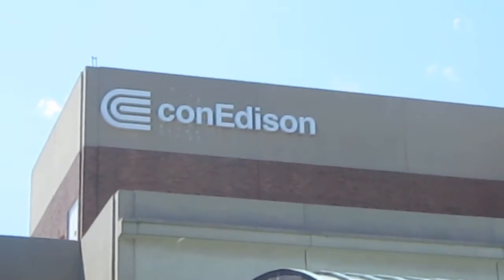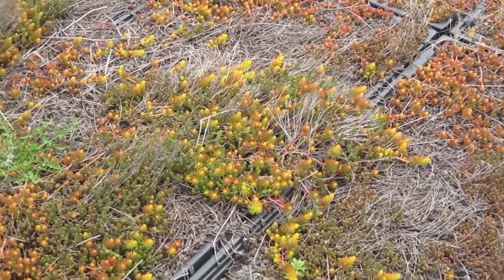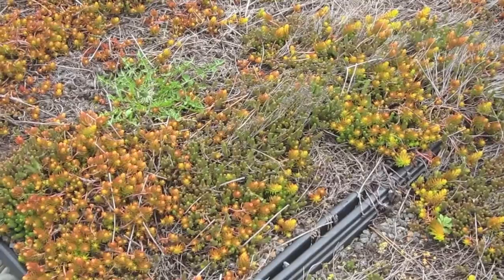On top of the roof of the Learning Center is our green roof, which is a project we're doing in conjunction with Columbia University to test the benefits of a green roof. A green roof is essentially plant material on top of a roof, and it's used to absorb water. It also insulates the roof from both heat and cold.